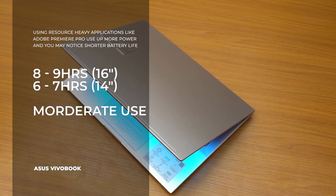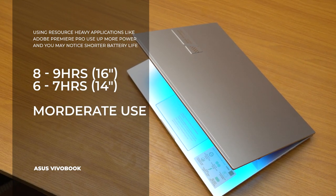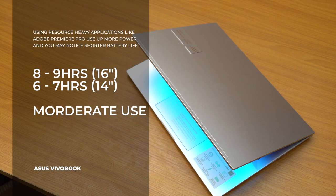Battery life on both devices is decent. If you're not doing anything intensive, you should get an average of about eight to nine hours on the 16-inch model and about six to seven hours on the 14-inch model. The battery depletes faster when working with resource-intensive applications like Adobe Premiere Pro, but if you're just writing code or watching a movie, you'll have an absolutely solid battery experience on both devices.